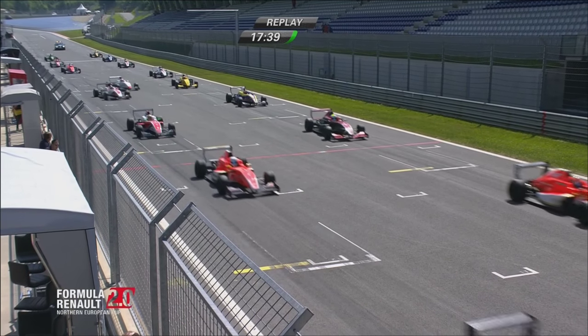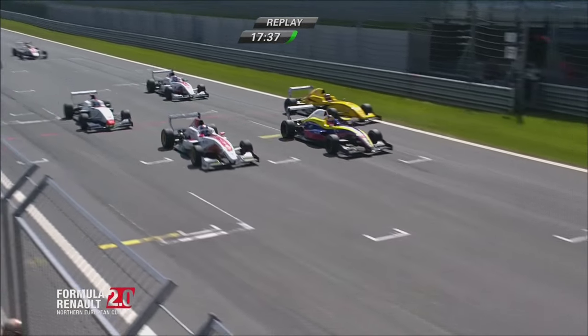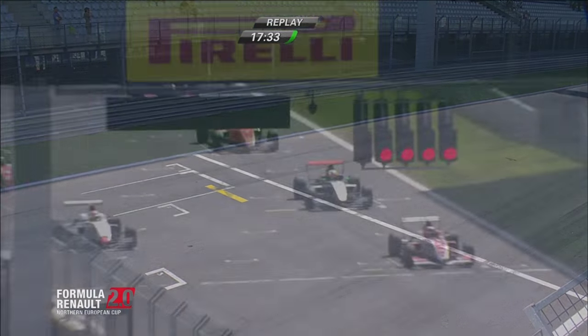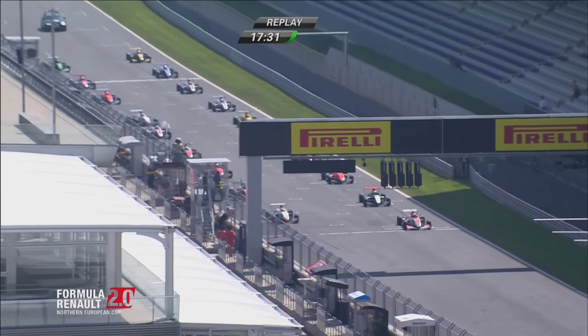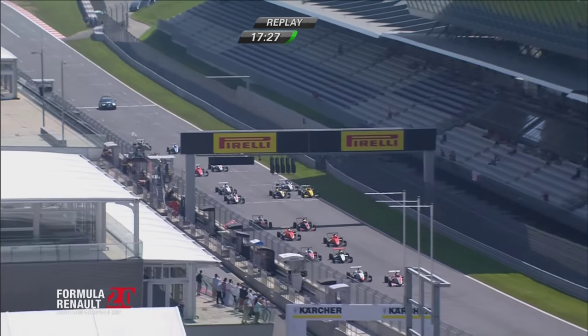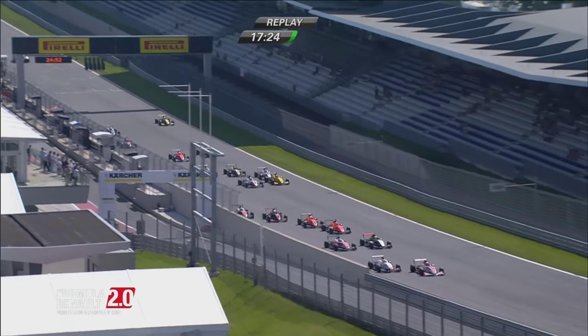There's a replay of the start. That was a jump start from our local driver. Number 9 is under investigation — Sasahara for pushing another car.